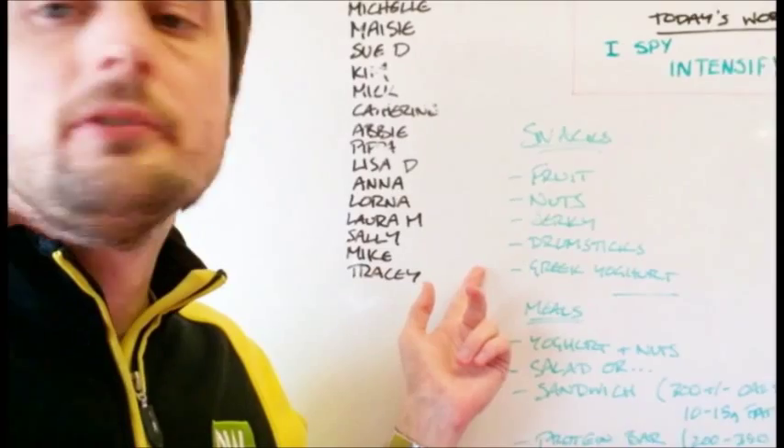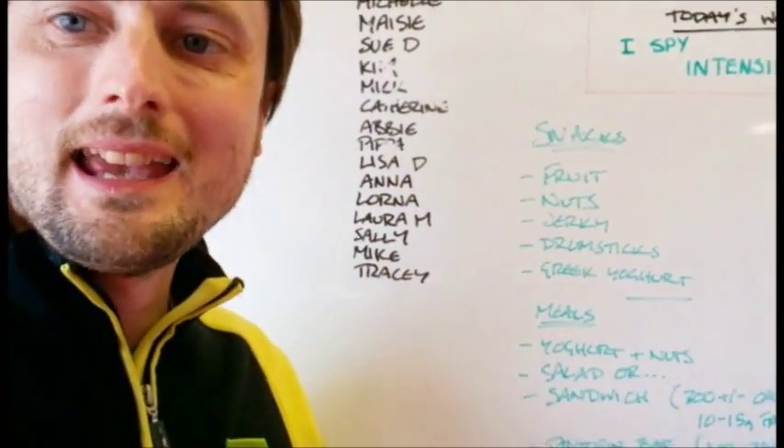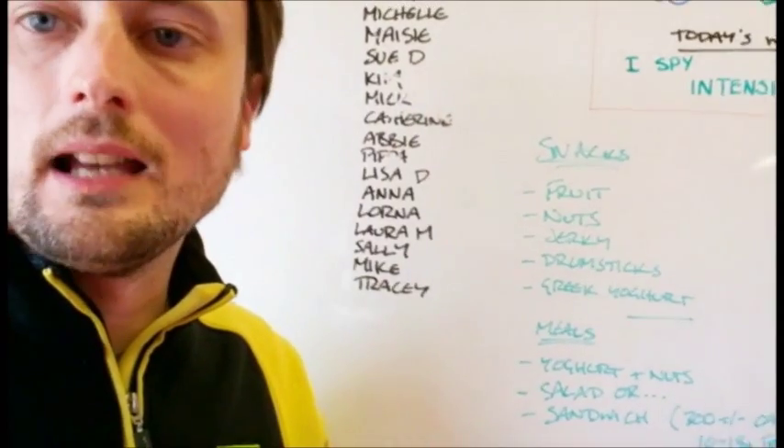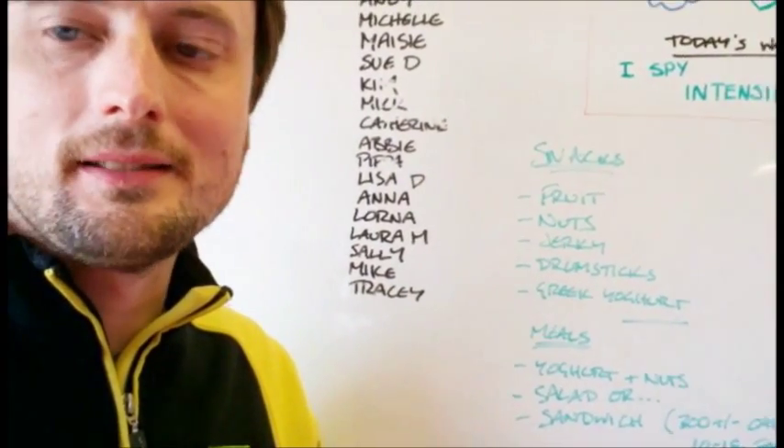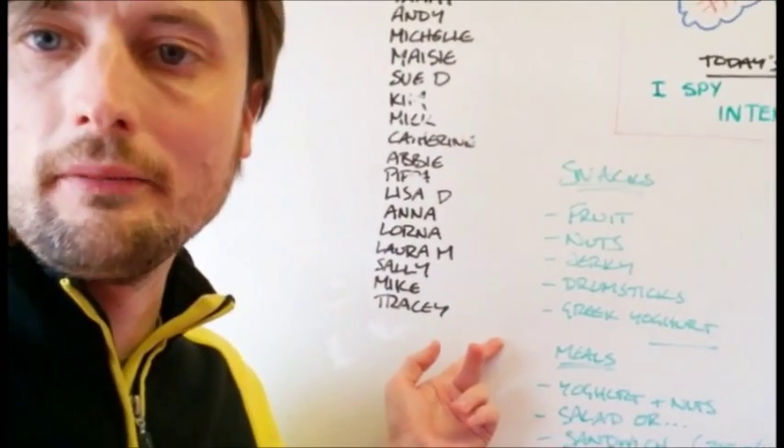Greek yogurt is another great one, provided you can get one of those little plastic spoons. Steer clear of things like Müller Lights and other yogurts that have a lot of sugar in them. A standard Greek yogurt will do the job.